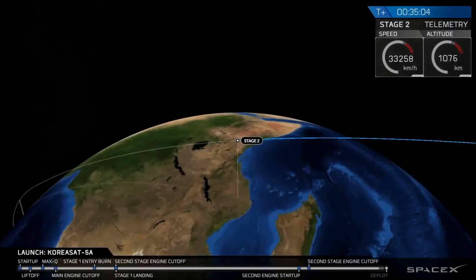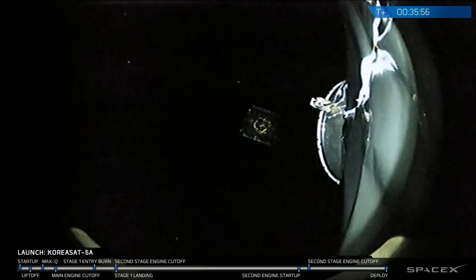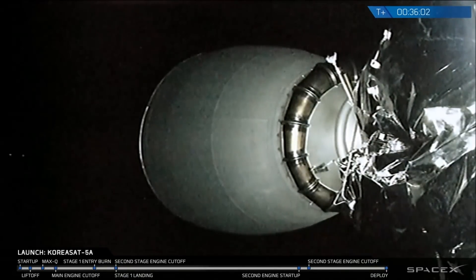T plus 35 minutes into today's mission. We have had a successful landing of our first stage — albeit a little toasty, but certainly intact and ready for another flight on our droneship 'Of Course I Still Love You.' We also had a successful deployment of KoreaSat 5A to a geostationary transfer orbit.